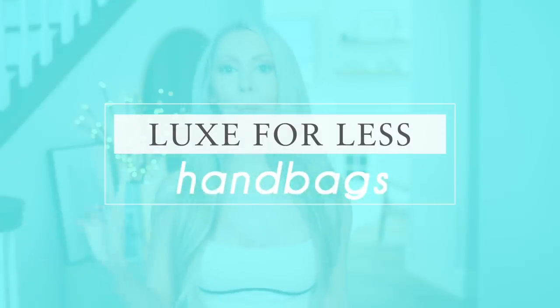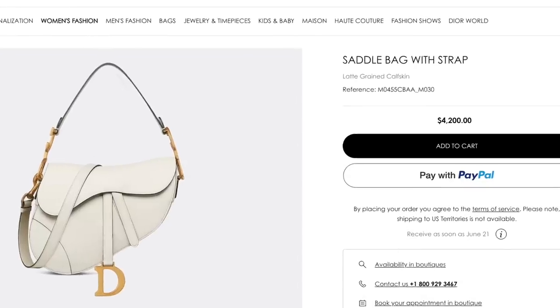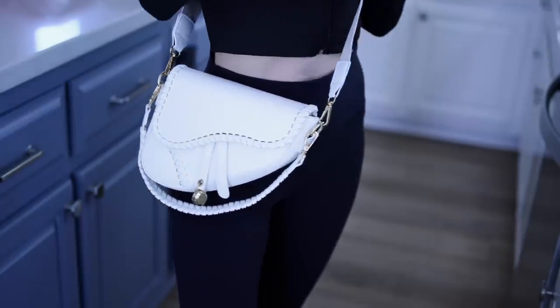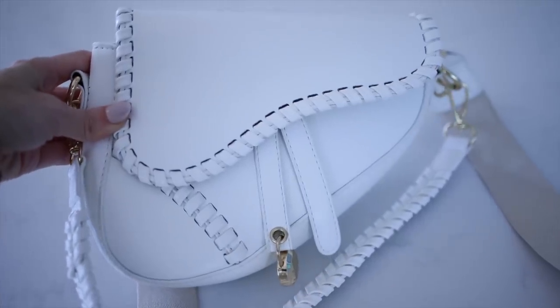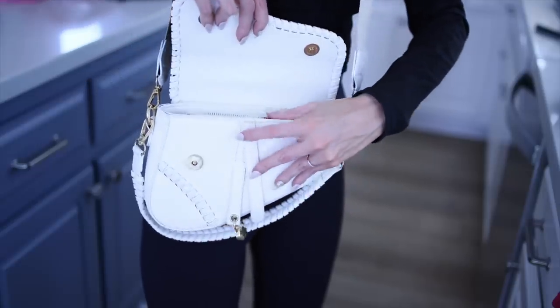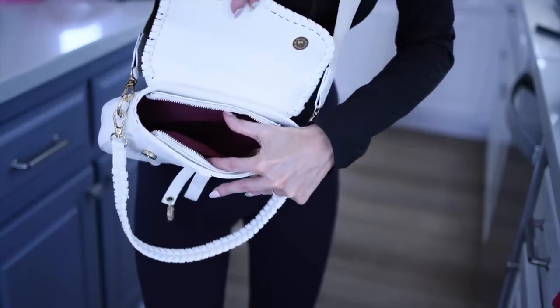So with all that said, we're going to get started with some cute bags, starting with this beauty right here. This is a Dior inspired saddle bag for a fraction of the price. The original Dior bag is close to $2,000. This one right here is under $30 and I was so blown away by the quality and the detail. I really love the look of this roped leather trim around the flap and also on this shorter handle. None of these are knockoffs — they're not pretending to be the designer bag, they just have that similar look. I think this is the perfect cute little summer bag. In fact, I just wore this out to the farmer's market and I got a compliment on it my first time wearing it.